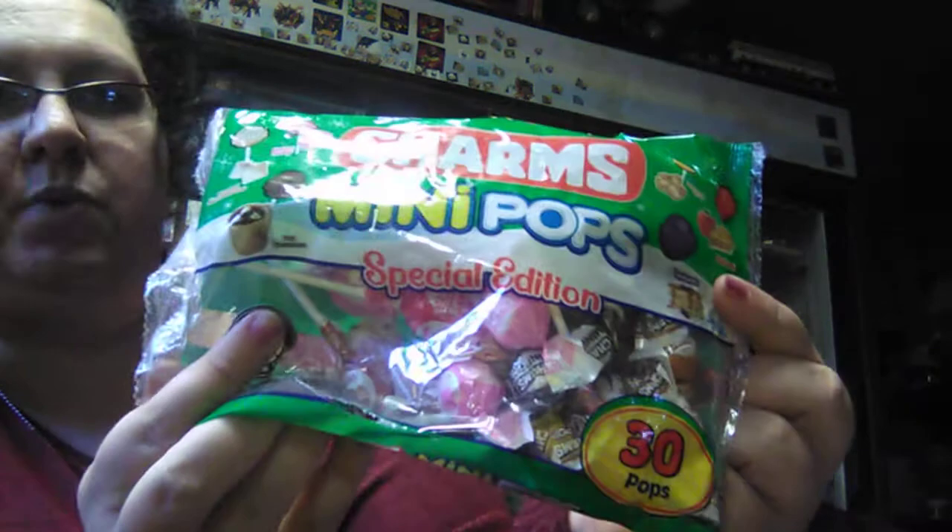The Charms Mini Pops — a special edition — those are good. I know the Blueberry Pancake one is. Alright, two more items and then the giveaway.